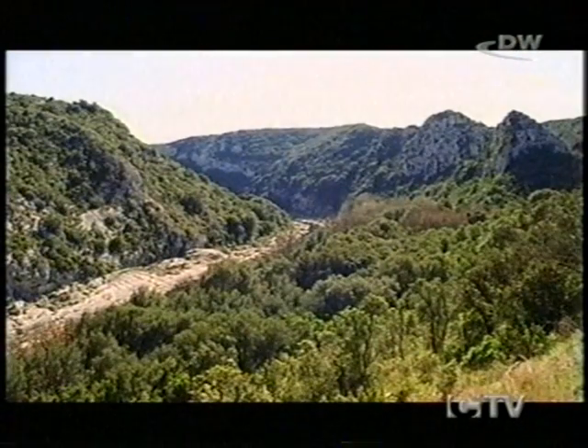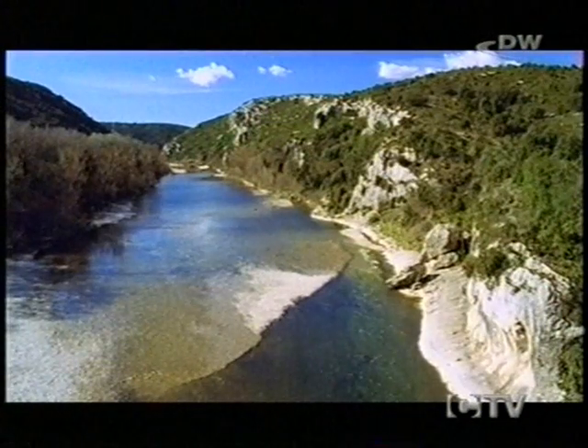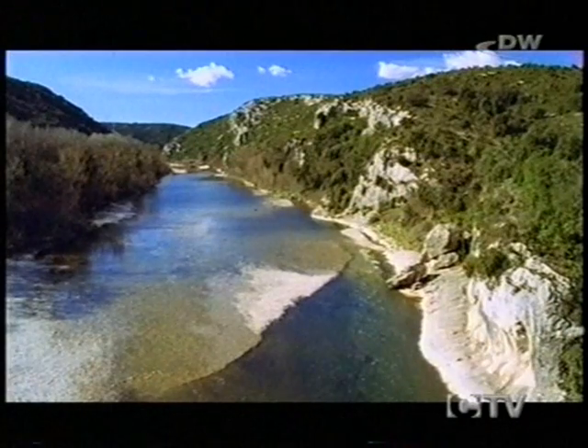There could be no question of a perfectly straight conduit to Nemausus, though. There were rock faces and outcrops in the way, and the steep valley of the Gardon would have to be crossed.